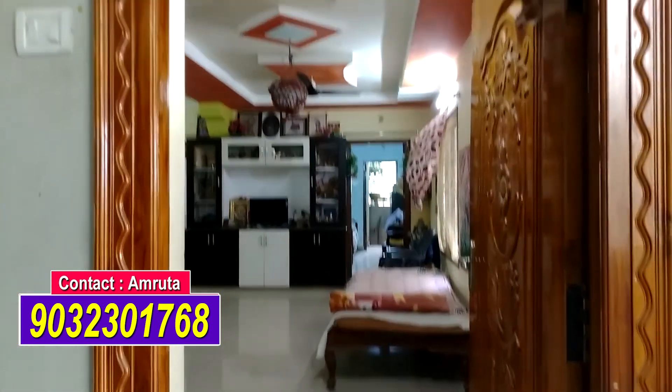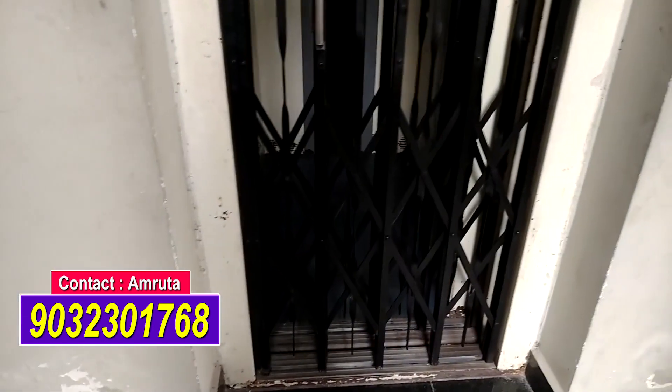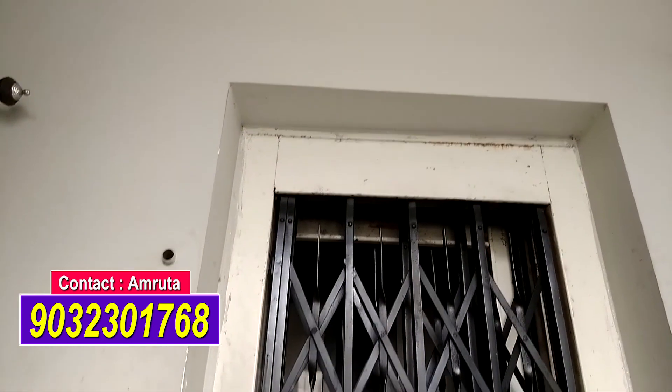Today we have a double bedroom flat. This exact location is Ramanagar. We have a double bedroom flat towards Ganavaram. Here, we have a double bedroom flat in the group house.